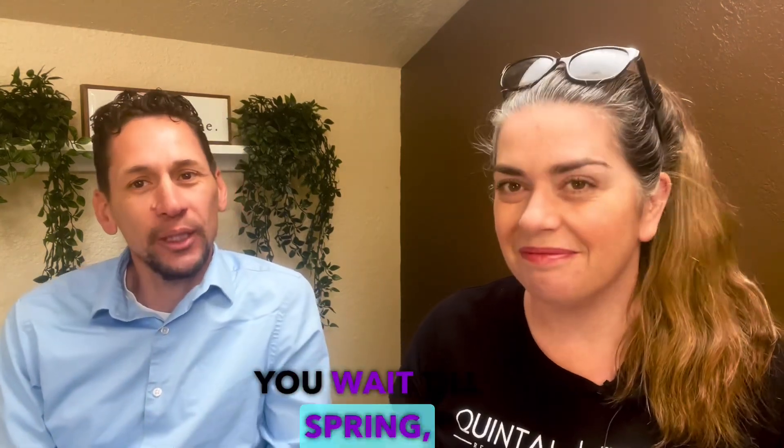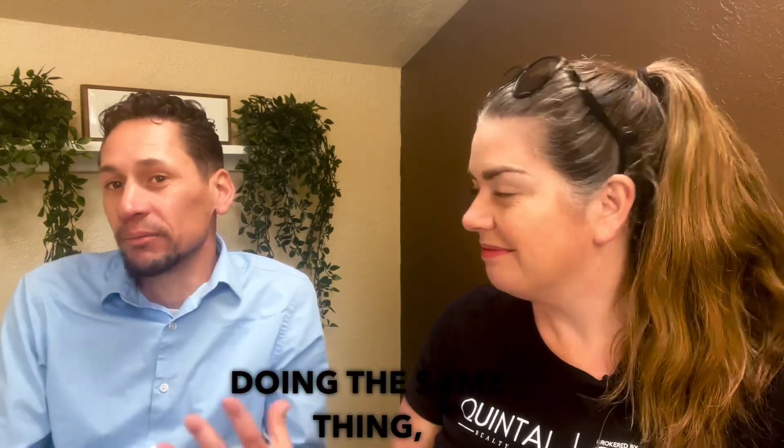Four tips for getting your home ready for the spring market. This is Kim and Josh from Quintal Realty Group. Number one: why are you waiting till spring? You could just go on the market now when there's less competition. If you wait till spring, most people are going to be doing the same thing getting ready, so why wait? Just get on the market now.